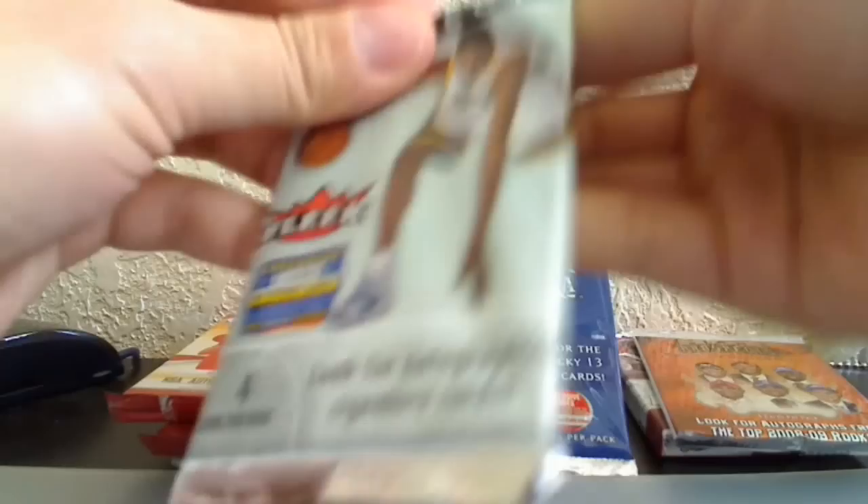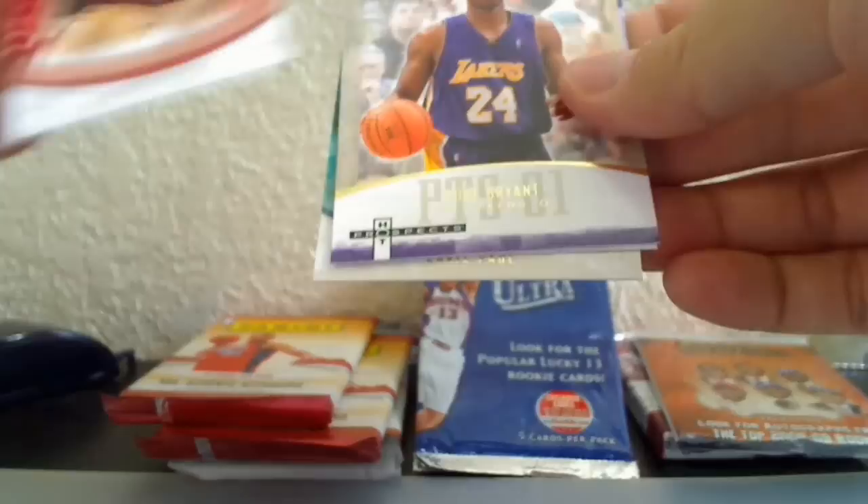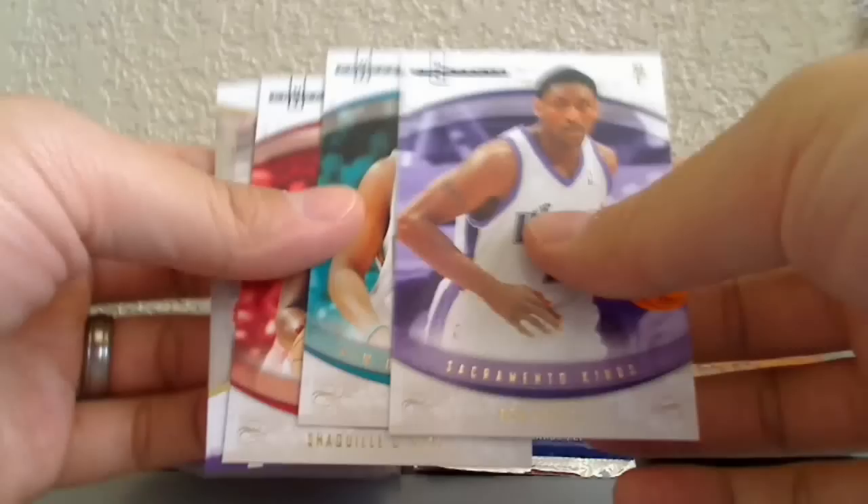Now 07-08 Hot Prospects. We've got Ron Artest still with the Kings in 07-08, Chris Paul, Shaq — who just retired — and a Kobe Bryant stat tracker insert. That's a nice card. So aside from Chris Paul, all of them are current or former Lakers.